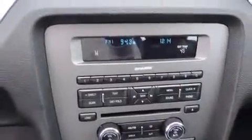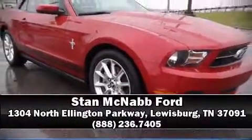With electronic stability control supplementing mechanical systems, you'll maintain precise command of the roadway. A Carfax history report indicates just one previous owner. Please don't hesitate to give us a call.